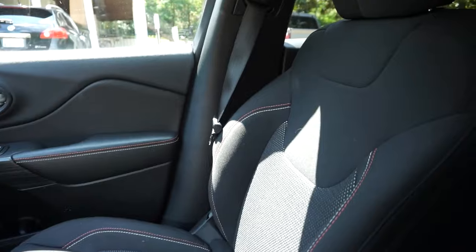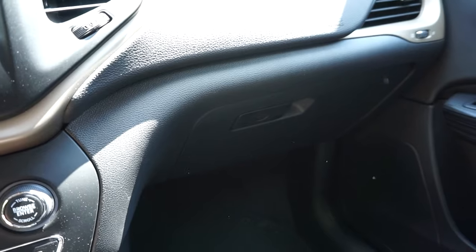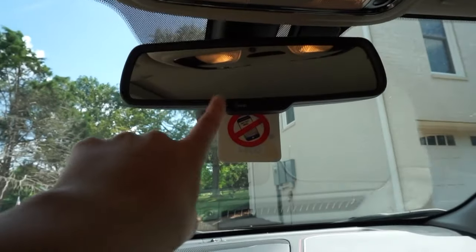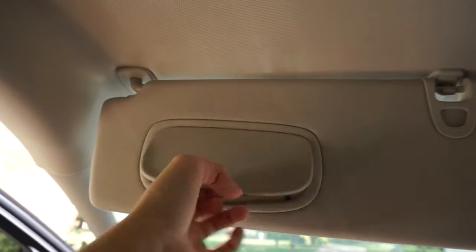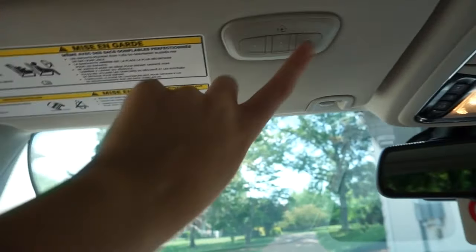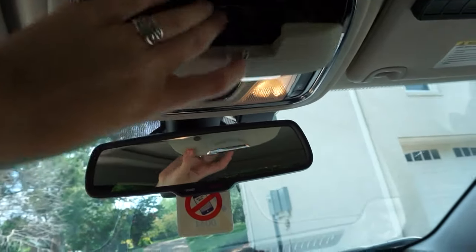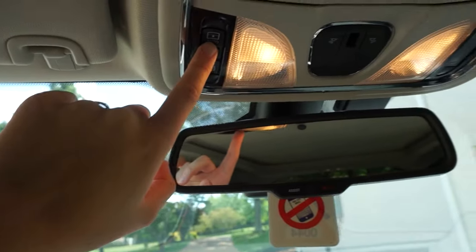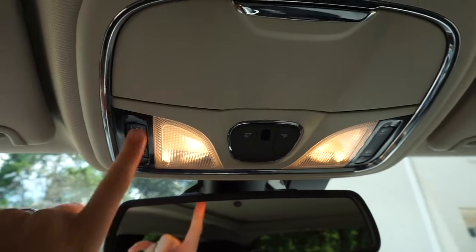Moving to the passenger side — really nice seats with stitching details. In my glove compartment, it just has the manual, some napkins, and my registration. Looking up, the rearview mirror has an assist and 911 call button which is super cool. The sun visors have mirrors with lights, as well as garage door openers which I have not figured out how to set up yet. Over here we have a sunglasses compartment, two little lights, and the best feature of this entire car is...